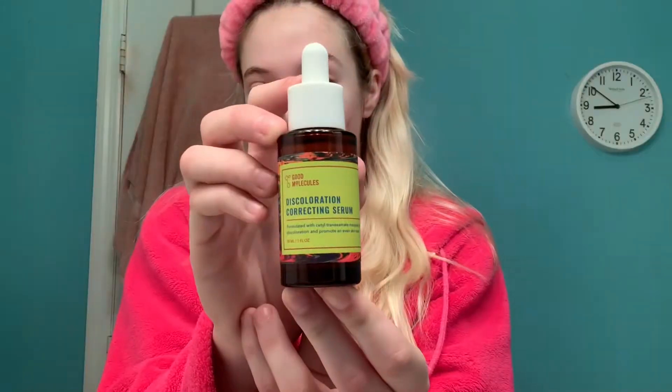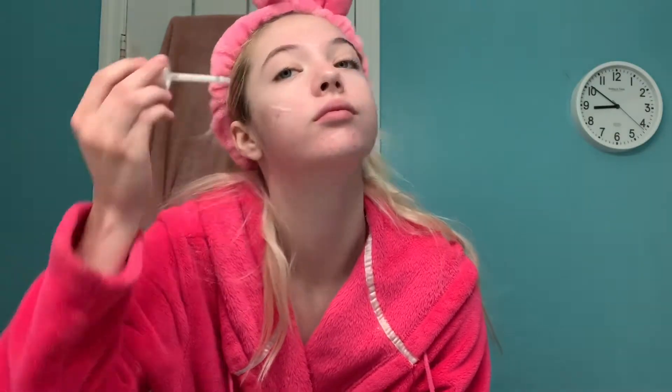Now for serum, I'm taking the Discoloration Correct Serum from Good Molecules as well. I just love this serum — it's so amazing for my skin because it really helps fade those dark spots and acne scars that I have.